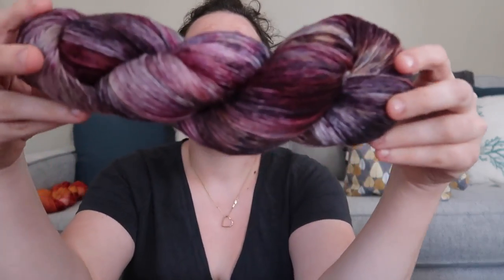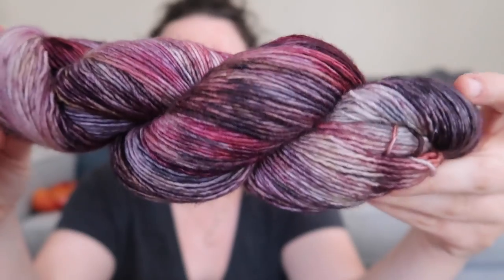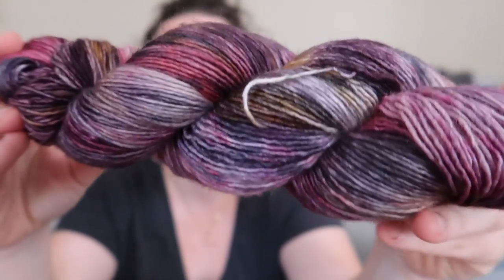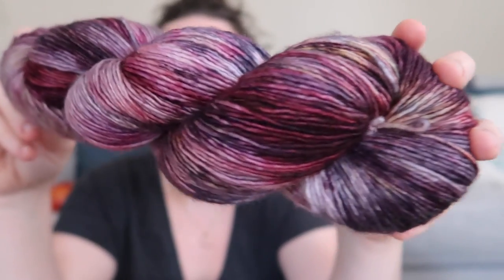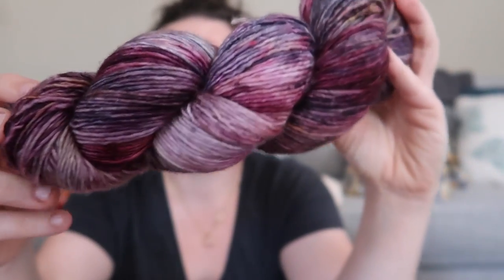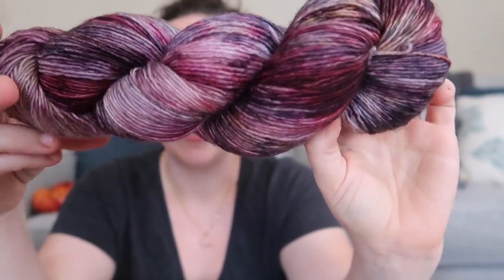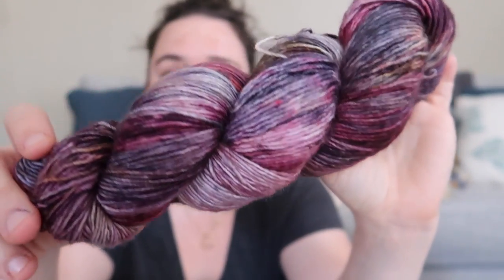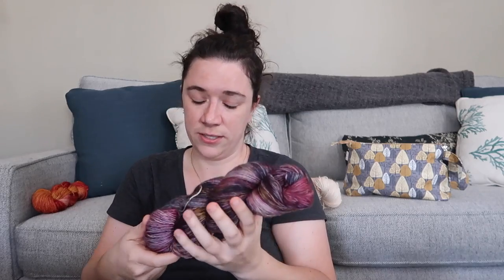I also dyed the 'Restricted Section' colorway — it was already in the shop. It was almost like a kitchen sink dye: different colors I had available with some stock left over. I didn't take notes, so this is the last skein of it. I thought it was really fun to dye — it's purples and grays and golds and just all sorts of lovely colors in there.